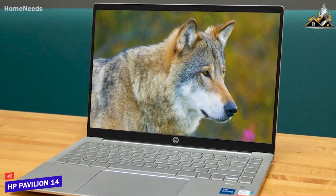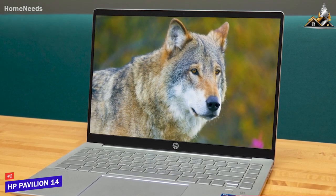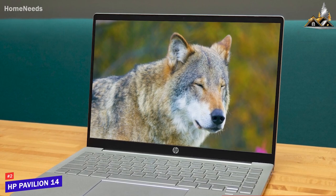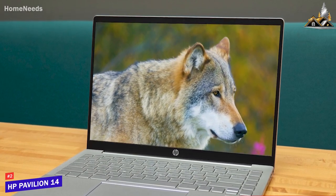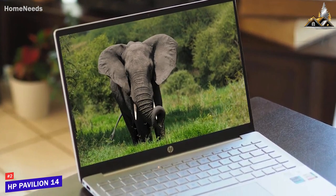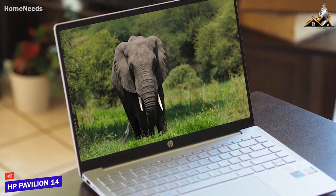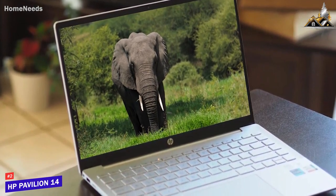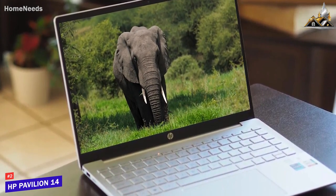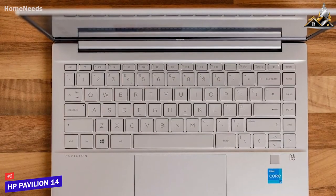It features a 14-inch display with a 1920 by 1080 resolution that produces a pleasant image with solid detail, excellent contrast, and reasonably well-saturated colors. The base configuration comes with 8 gigabytes of RAM and an Intel Core i3-1215U processor for basic tasks, or you can opt for a higher-spec Intel Core i7 or AMD Ryzen 5 configuration.